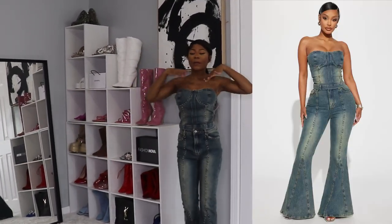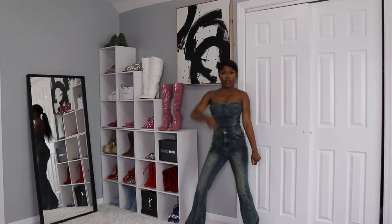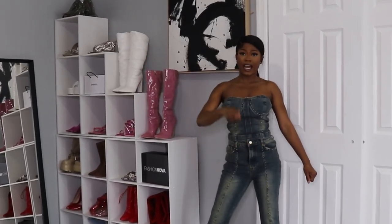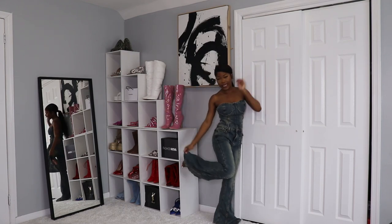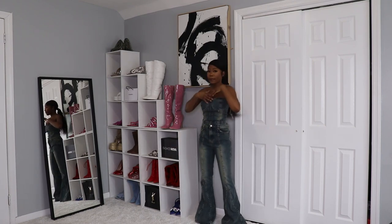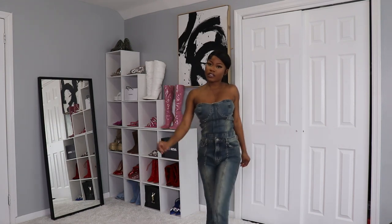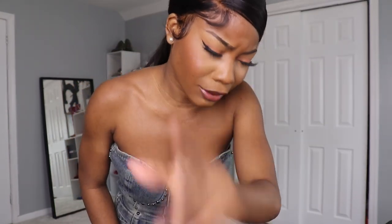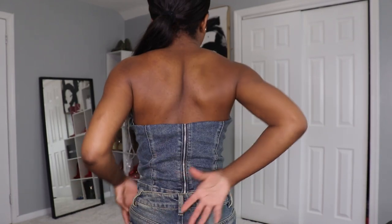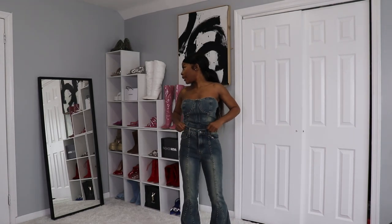Here we have this two-piece denim set — jeans, whatever you want to call it. This is giving a very 90s vibe. You don't have to wear it together; you can always pair it with another top. I love how the jeans at the end are very long — you can pair them with white boots or any color and you'll look amazing. Coming closer, this is what the front looks like. I personally wish it was tighter, but it's okay. It does have a zipper in the back and it was very easy to put on.